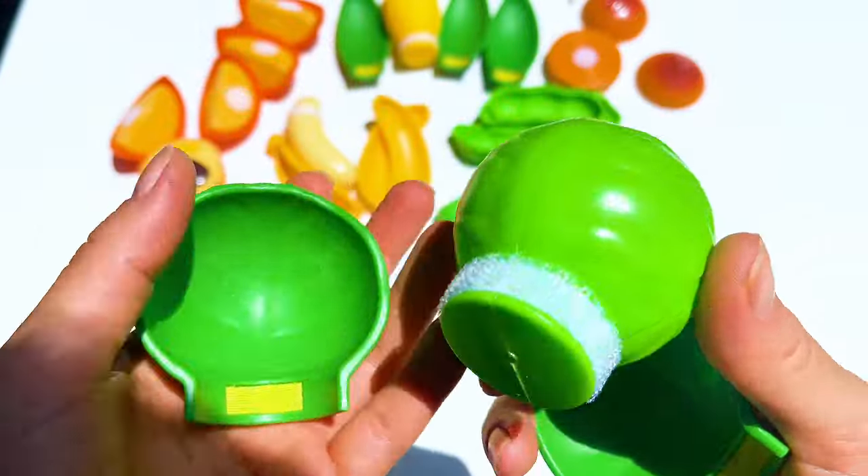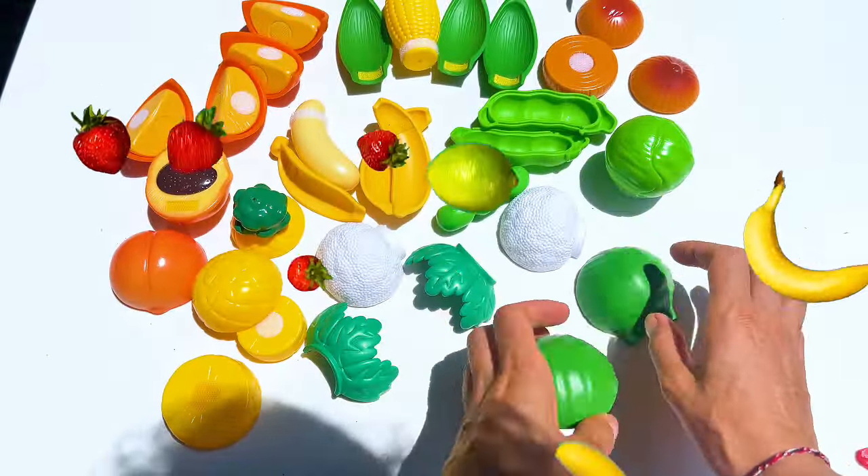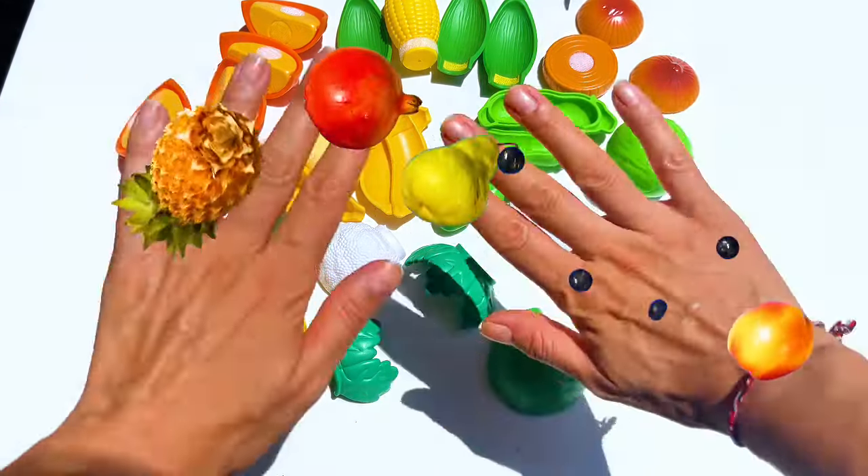With a kitchen full of yummy peels, the little chef shouted, 'Cooking is the best adventure, and every peel tells a tasty tale.' The end.